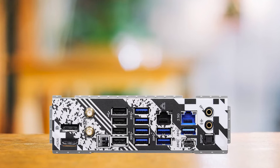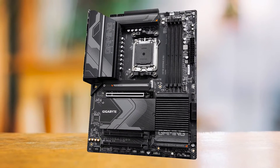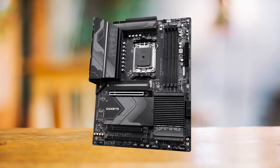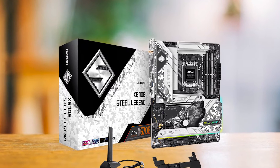I needed a board that would yield the most value. Being a budget board does not mean it just needs to be cheap and cut corners. I really wanted to recommend the Gigabyte X670 Gaming X AX for the 7600; however, the Steel Legend is just $30 more than the Gaming X and it overshadows it completely in terms of features.